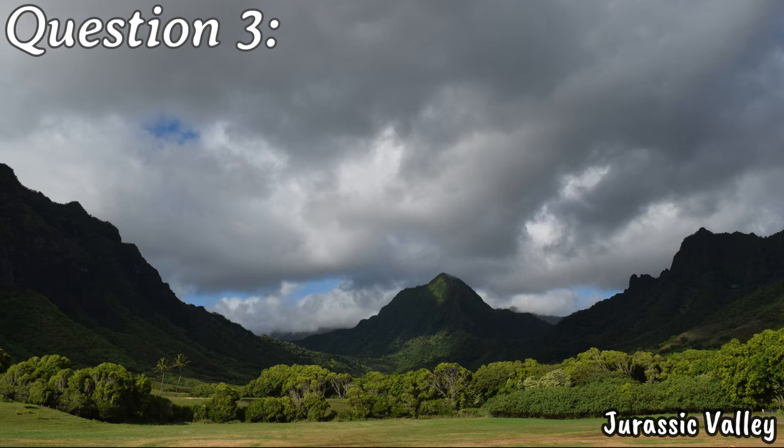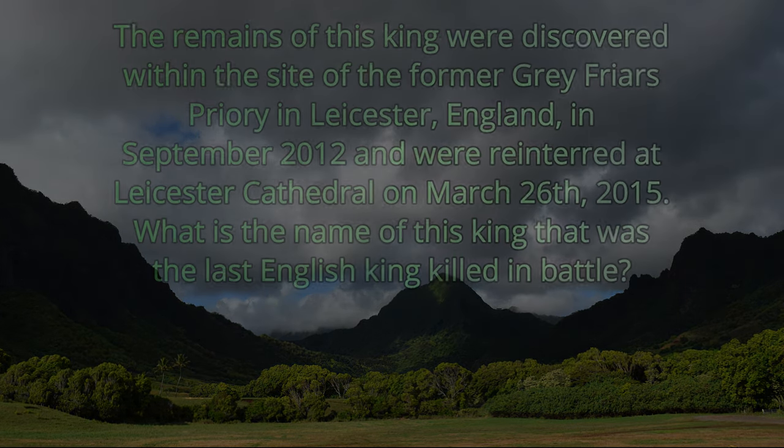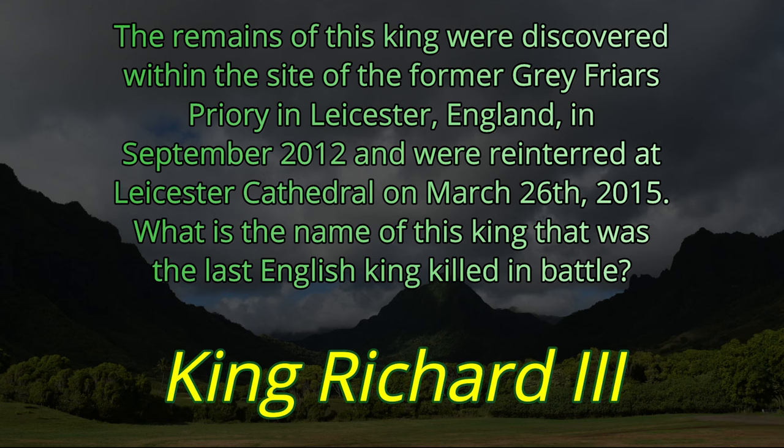Question number three. The remains of this king were discovered within the site of the former Greyfriars Priory in Leicester, England in September of 2012, and were reinterred at Leicester Cathedral on March 26, 2015. What is the name of this king who was the last English king killed in battle? The last English king killed in battle was King Richard III.